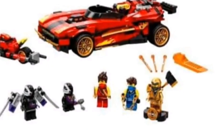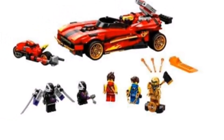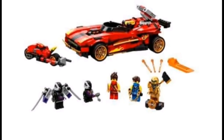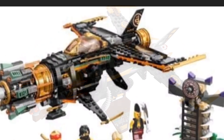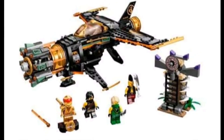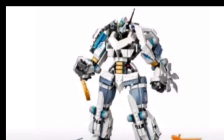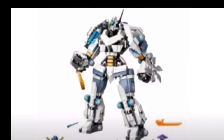The X1 Ninja Charger is also meh, though you'd get some Ninjoids in that set. The Boulder Blaster is a really beefed up version of the old one that came out a while ago. Zane's Titan Mech — we seem to get a lot of mechs that look like this, so it's kind of boring.